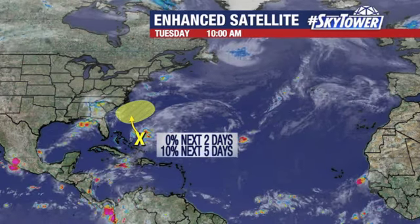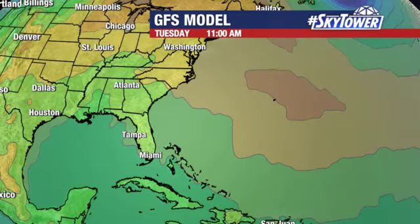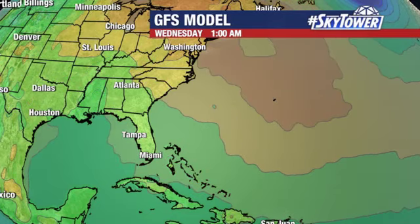Eventually, it looks like it'll start to interact with a frontal boundary that pushes off the east coast. Those are things you just have to watch, because when you get these old frontal boundaries and these interactions, if they hang out long enough, sometimes you see something developing.